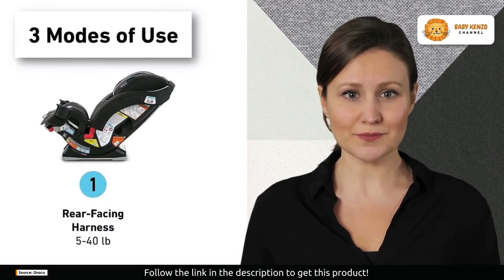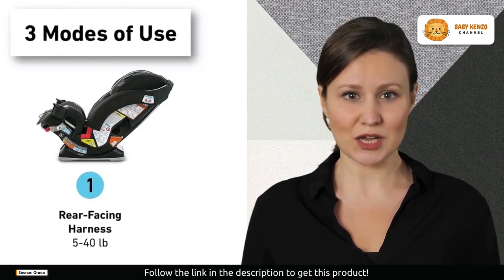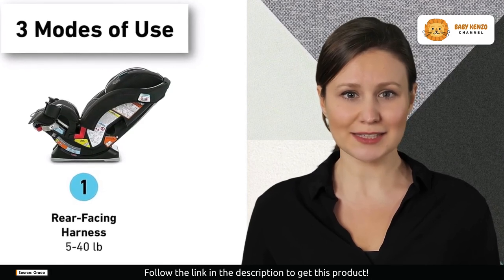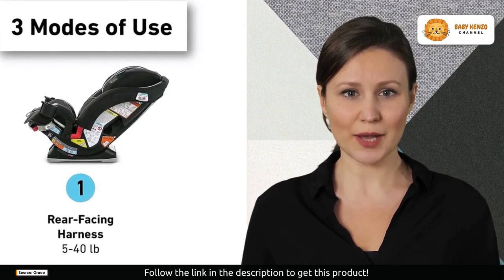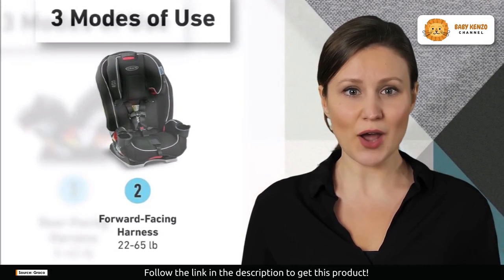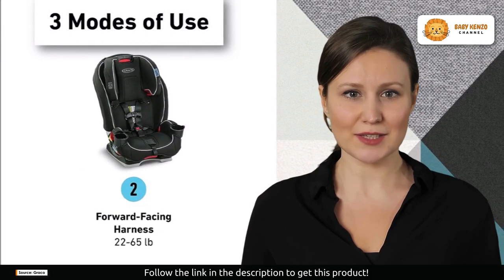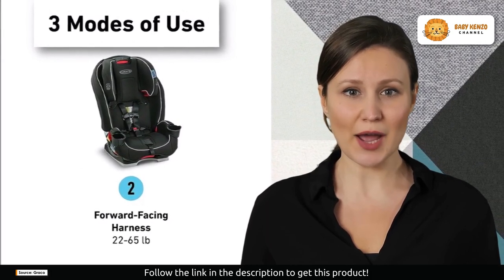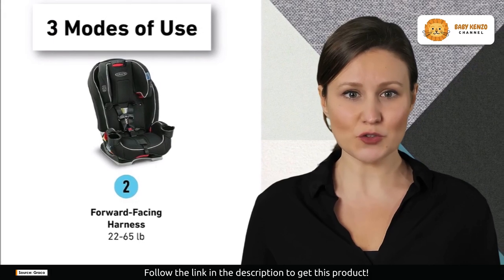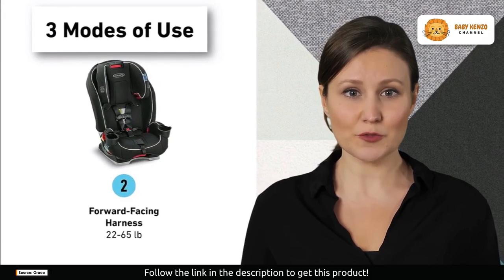Installation is made easy with the InRight™ LATCH system, which provides a one-second attachment with an audible click for secure installation. The car seat also features a harness storage compartment for added convenience, keeping the harness safely stored while in belt-positioning booster mode.